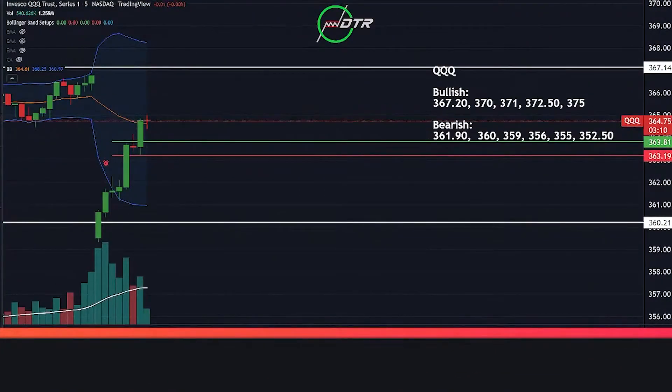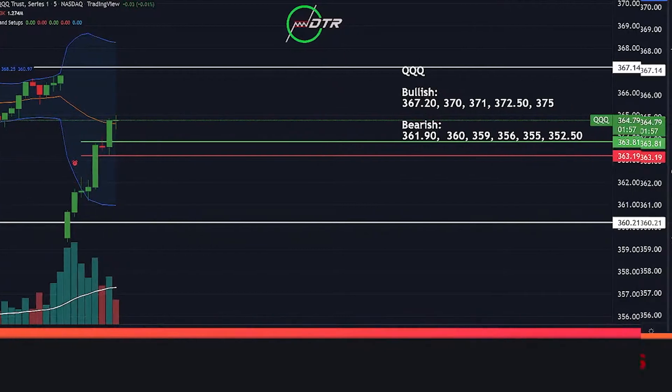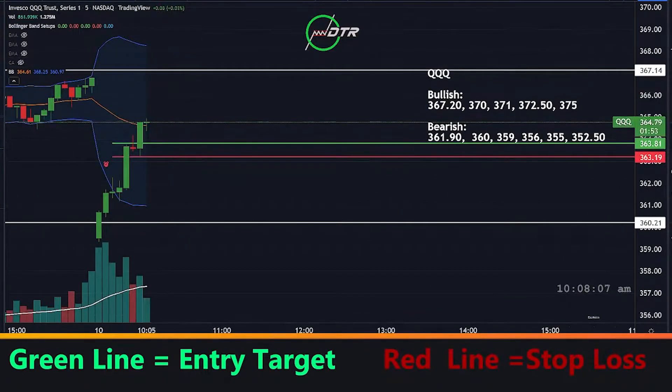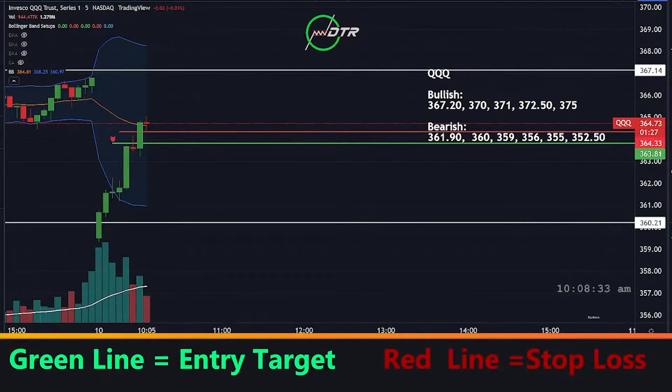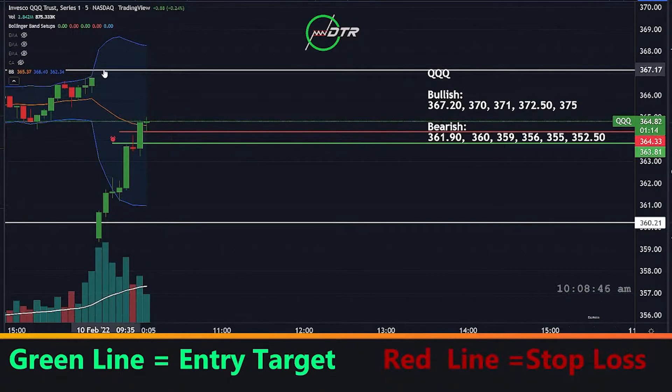I'm going to be just a little bit greedier here — I locked some in at 160. We're struggling a little with this 365 level, so I want to protect myself against a flush. Locking in a little bit more there. I'm going to push my stop loss even a little bit higher. Stop loss is going to be basically the 364.40 area — if we make a lower low underneath there, I'm out. I have a little bit less than one third of my original position left. Let's see if this can push us towards 366-367.